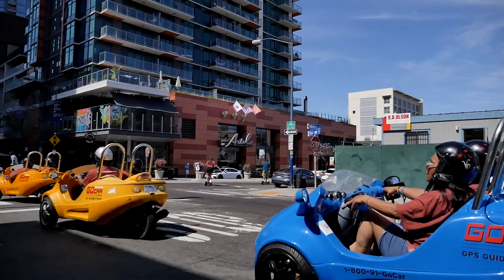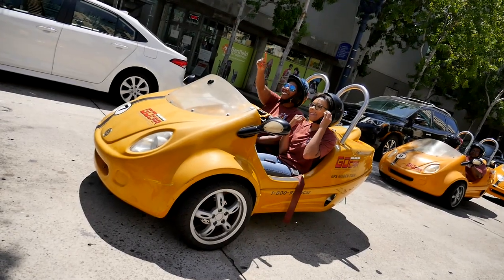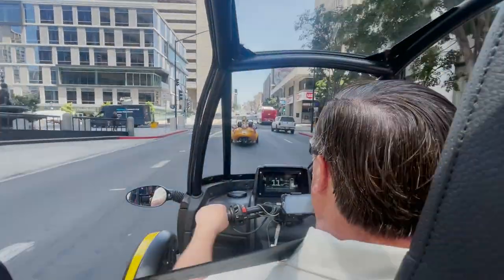Patricia Forte didn't have to come far, but she says the Go Car tour gave her a whole new perspective on San Diego. 'It was nice hearing about the mansions that we got to see in the old district. Very, very informative — a lot of history.' And for photographer Carlos Castillo and me, a chance to see and appreciate San Diego in a new way.